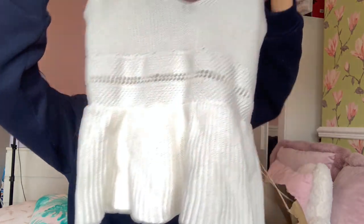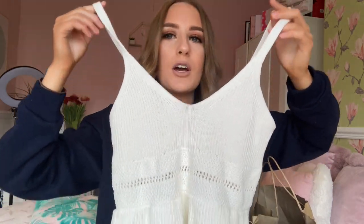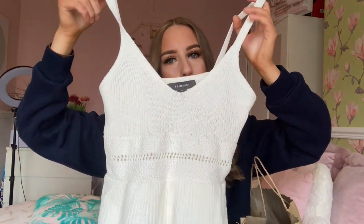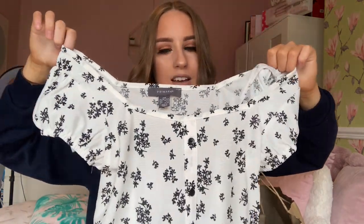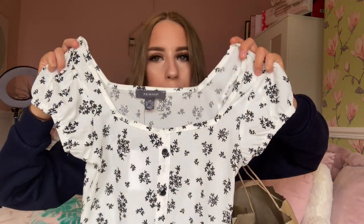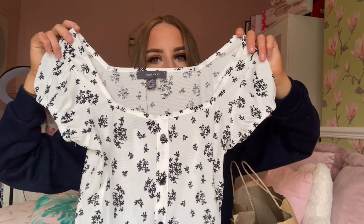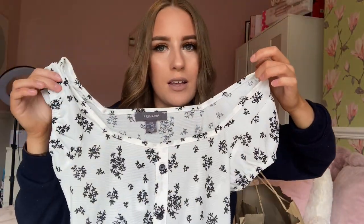I also got this lovely crochet top for about six pounds — I've always wanted one. I've already worn it with my black pants and it goes really well. I also got another top — a lovely black and white floral top, also six pounds. I got it in a 2XS because it looked quite big in extra small — in Primark clothing I'm usually an extra small or a six to eight. It fits perfectly and has a cute little frill at the bottom. Goes really nicely with black jeans.